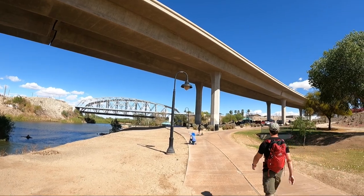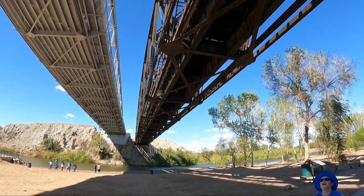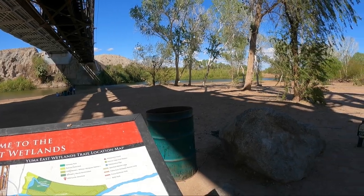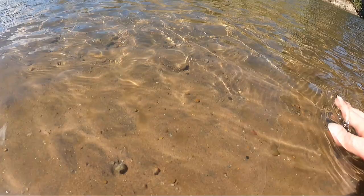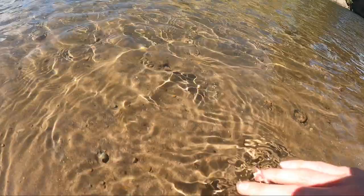We were looking for something to do today with the kids to get outside, and we heard about Gateway Park, so we went to check it out on this beautiful cool day here in Yuma. Gateway Park lies along the Colorado River beneath Highway 8 and the Ocean to Ocean Bridge. This beautiful park is fun for all ages and it's great for walking, biking, cooling off on the river, having a picnic, or just relaxing.